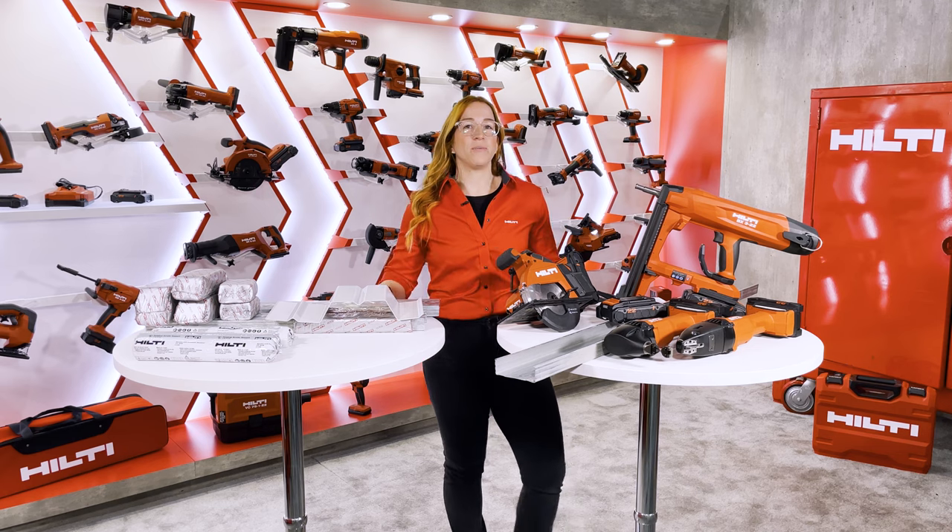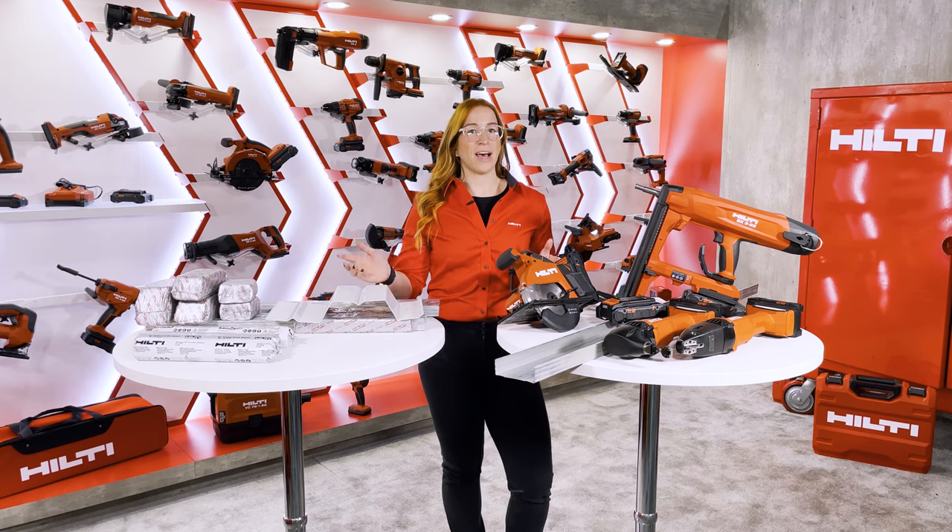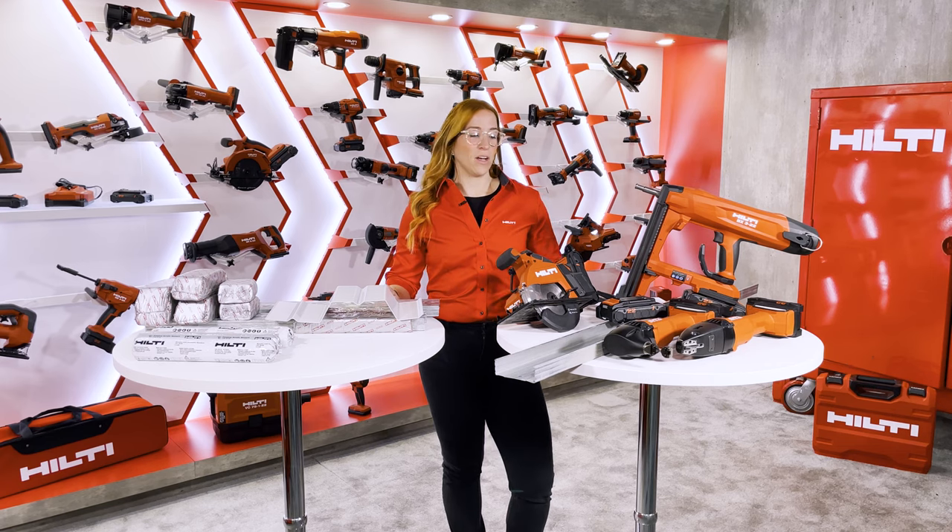I do want to tell you that if you missed last episode, it was about safe set and rebar doweling. You can head to our Facebook or YouTube channel, check that out, and learn something new on that side. Alright, I think it's about that time — let's get started.